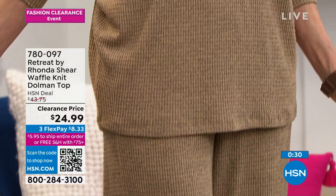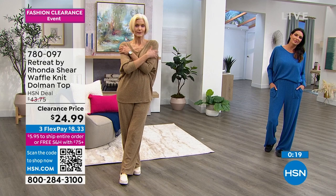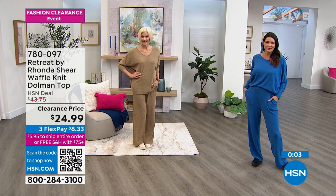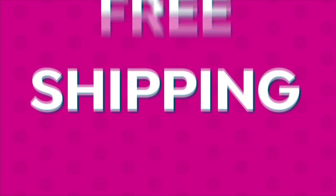It gives kind of a jumpsuit feel and is very versatile. You can wear the pieces separately in different combinations. It's really soft, not heavy, and perfect as we transition into spring when you need some coverage but still want something flowy. The item number is 780-097. Use FlexPay and pick yours up — it would be $8 and change on your credit card.